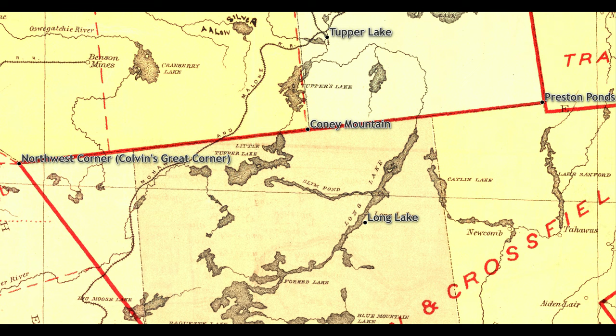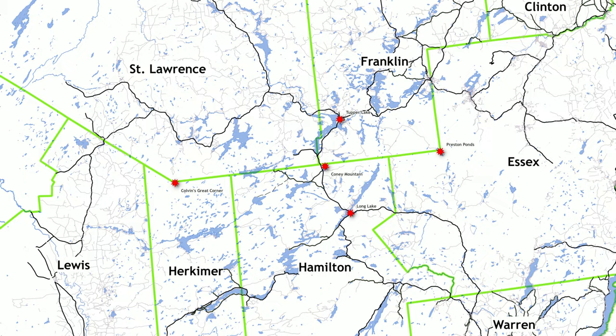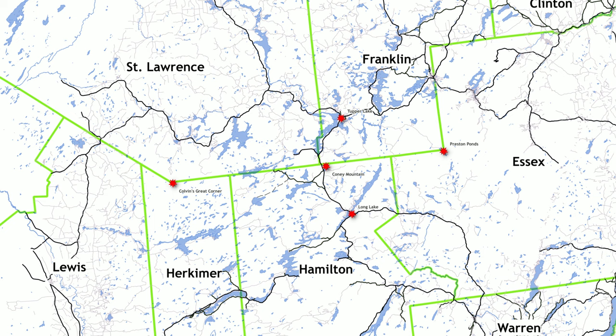But the northern boundary of the Totten and Crossfield Tract, running from Colvin's Great Corner over the top of Coney Mountain and crossing Lower Preston Pond at the southern edge of the high peaks, was not fully surveyed until 1903. That's when money appropriated by the New York State Legislature was used to fund a re-survey of this critical boundary.